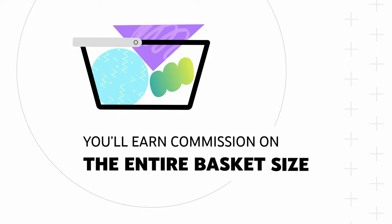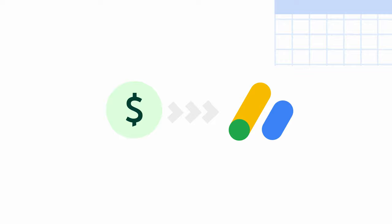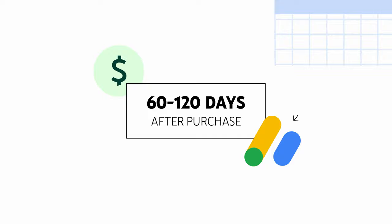Now let's talk about a few things to keep in mind when it comes to commissions. You'll earn commission on the entire basket size, so if a viewer clicks on your product tag and ends up buying other items, you'll receive commissions for everything they purchased during that transaction. You'll receive payment through your AdSense account, typically 60 to 120 days after purchase, to account for returns and timing of AdSense payment. If a viewer returns an item they purchased, the commissions you earned will be reversed.